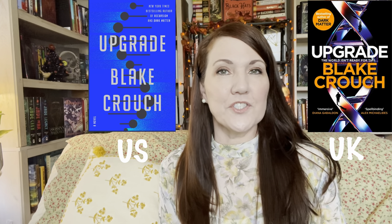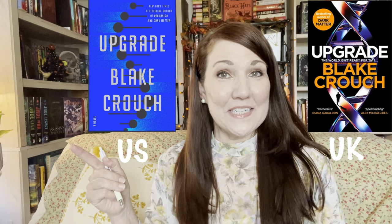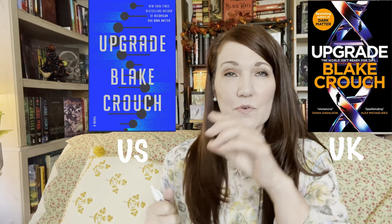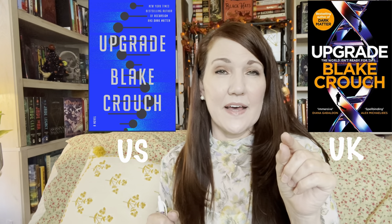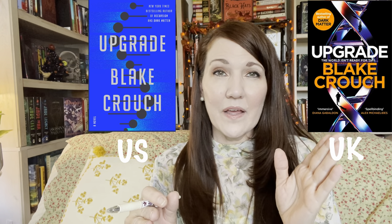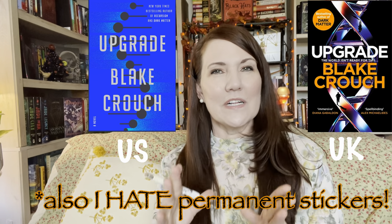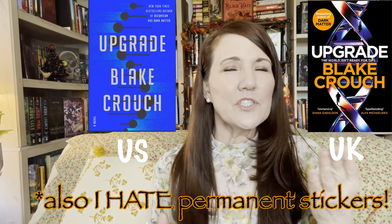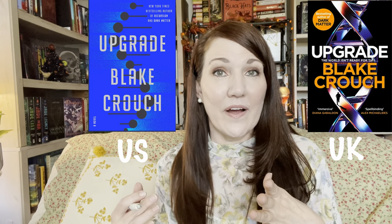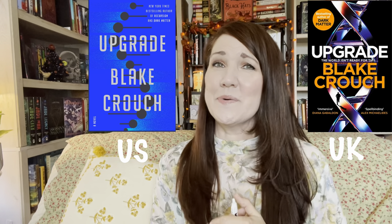The next book is Upgrade by Blake Crouch, which came out in July — one I've read as well. Here is the U.S. edition and here is the U.K. edition. I understand why they designed the U.K. edition the way they did — it's sort of a DNA pattern with a figure running inside it. But looking at the covers right away, I'd pick the U.S. edition because it's clean, simple, and attention-grabbing. The U.K. edition just looks like a generic book. U.S. wins.